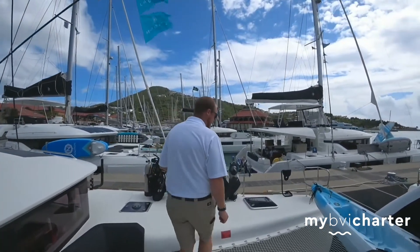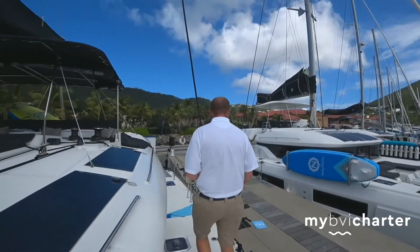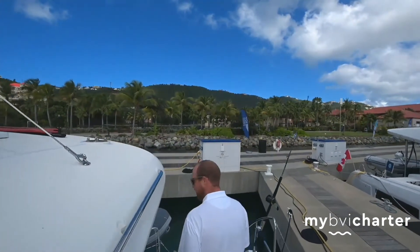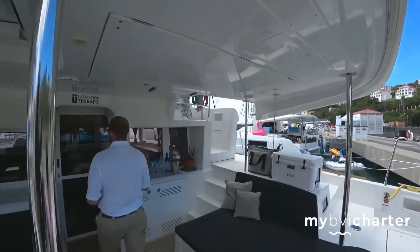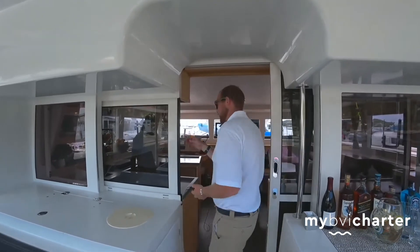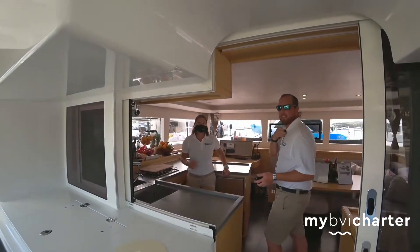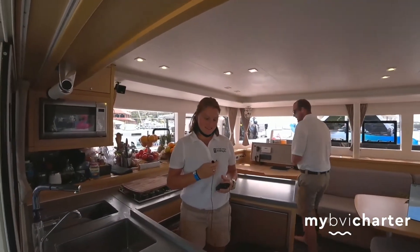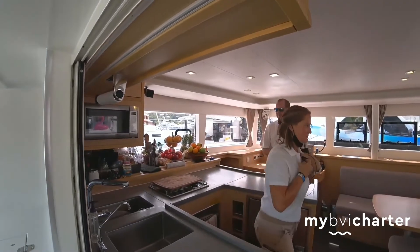Now we can move down and go to the interior. We have a nice big opening so we can entertain from both angles. And here is our chef and mate, Sarah. She is chef and mate, and will show you around the interior as we go on. Follow me.